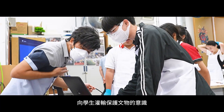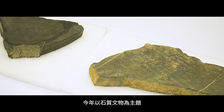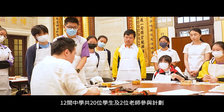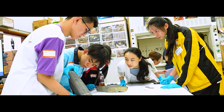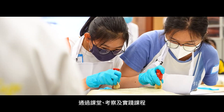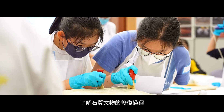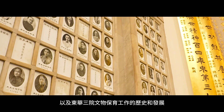東華三院的檔案及歷史文化辦公室幾年前開始與康樂及文化事務署的文物修復辦事處舉辦了東華三院學生文物保護大使計劃，教育學生去保護文物。今年以石質文物為主題，12間屬校共20位中學生及兩位老師參與計劃，通過課堂考察和實踐課程，了解石質文物的修復過程，以及東華三院文物保育的歷史和發展。